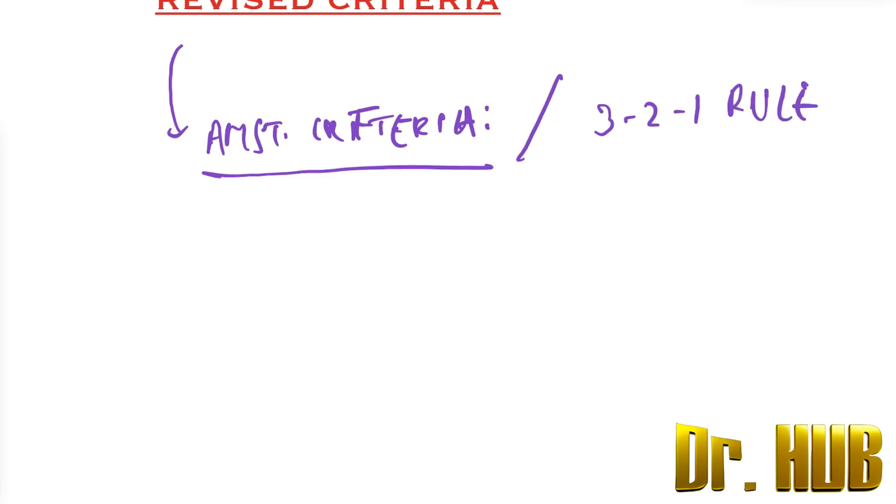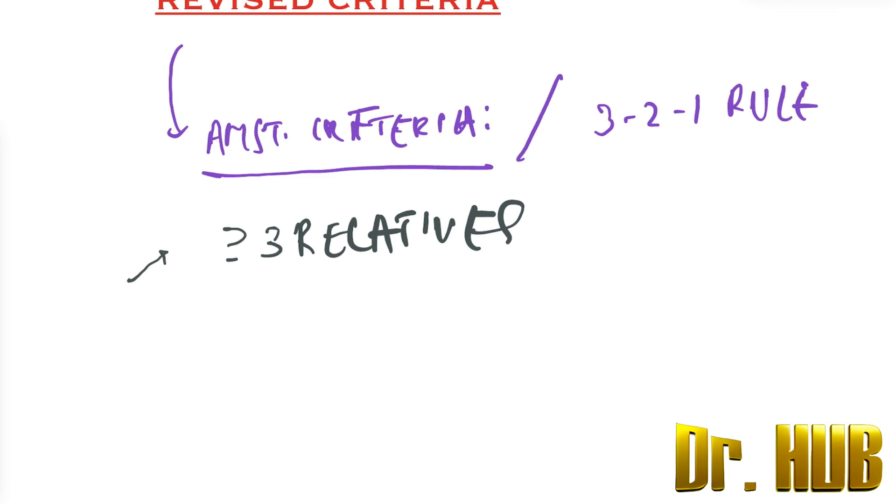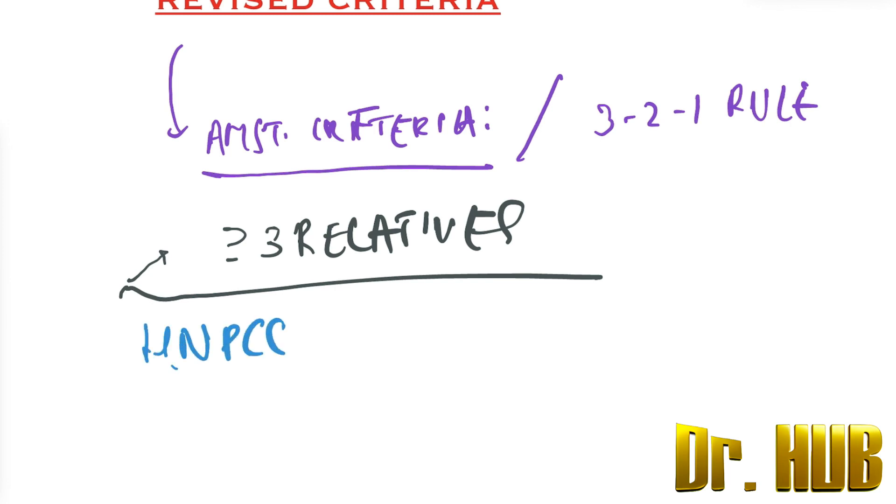So there is a 321 rule. What does it include? It includes three or more relatives — greater than or equal to three relatives — with HNPCC.